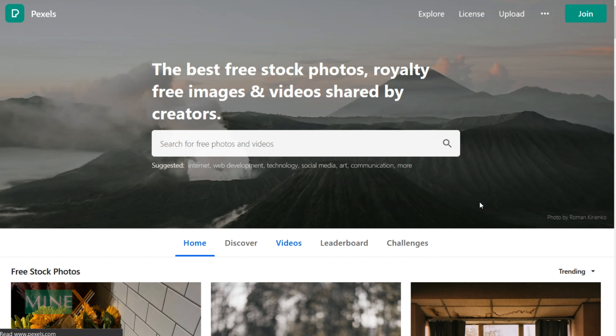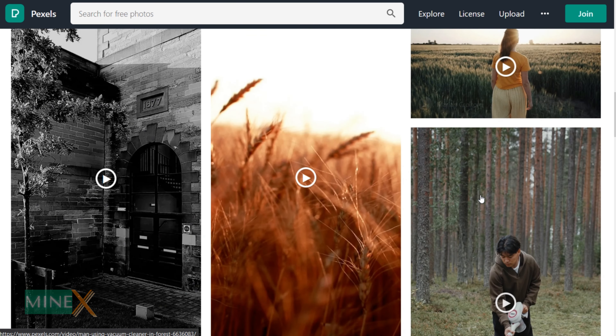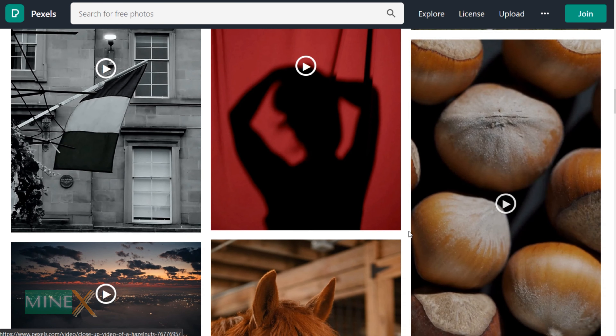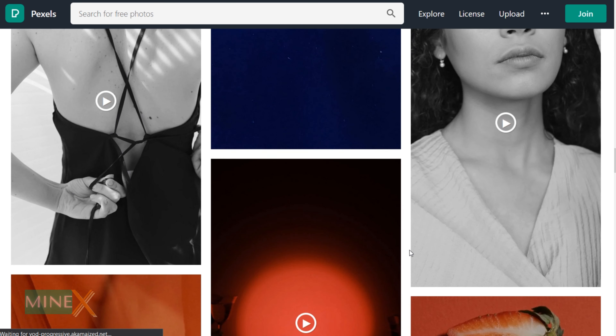Pexels is the best site for free stock video and images. There is high quality footage for your YouTube videos. Most of them are 4K videos and are easily downloadable. All the videos and images are shared by creators every day.